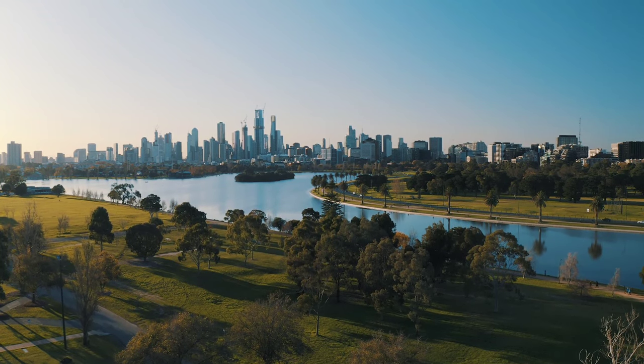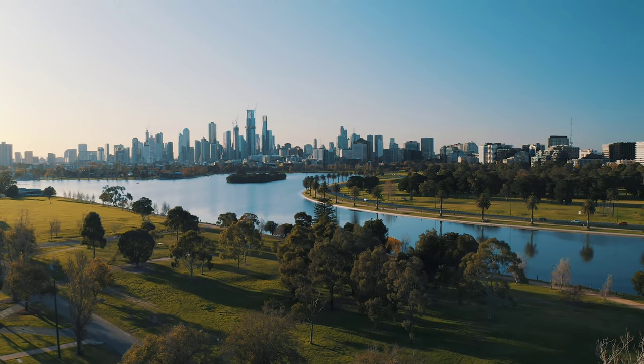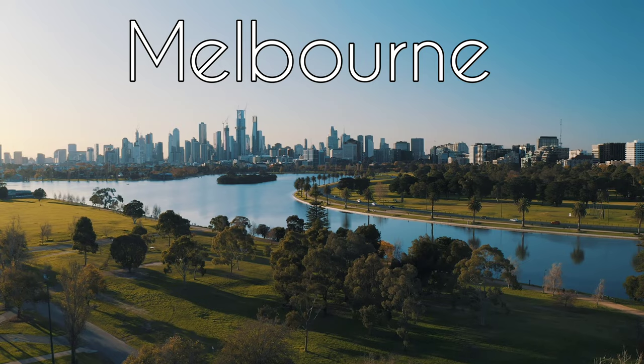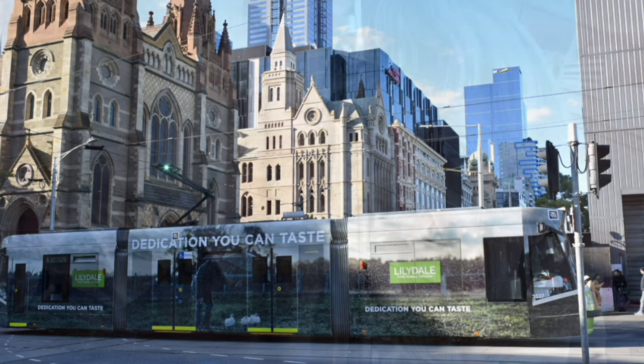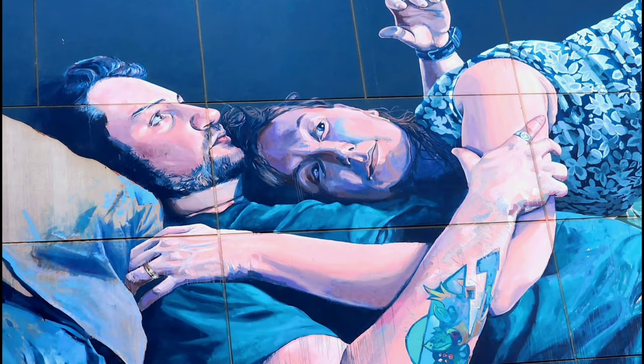Hi friends, welcome back to my channel. Melbourne has its own character and attitude and behavior. It is busy, it's vibrant and you know what, it's the art capital of Australia.